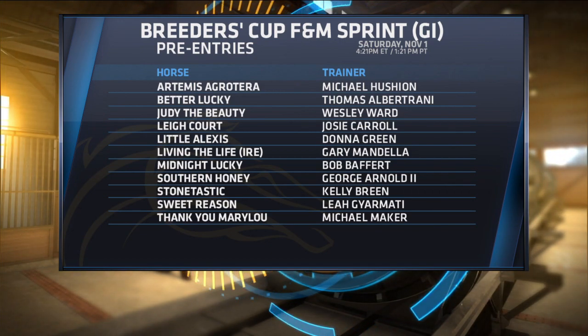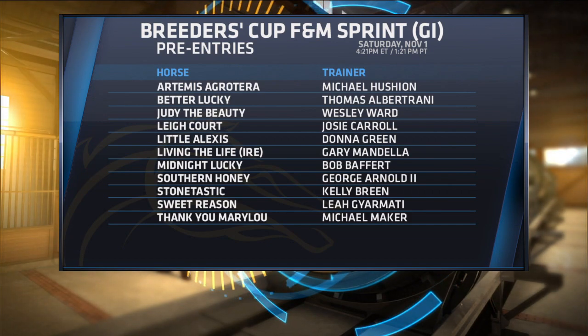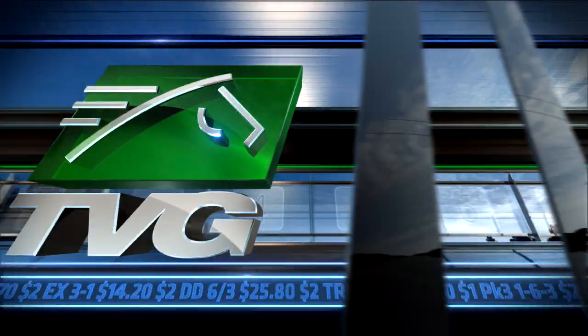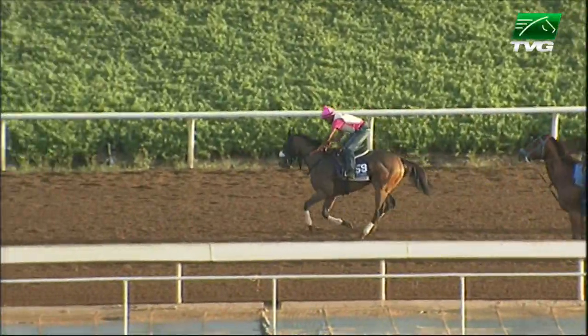Let's start with a 3-year-old filly who took the defining race for 3-year-old fillies in the Sprint Division — that would be the Test. Sweet Reason. Her most recent start was 2nd in the Cotillion to Untappable.